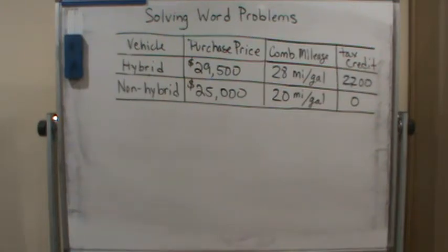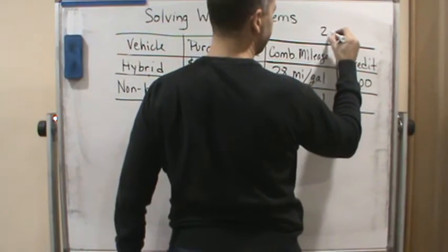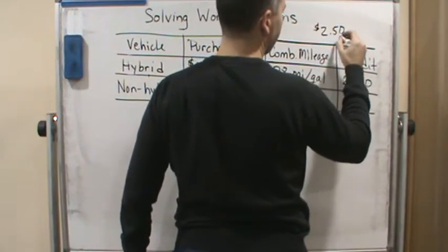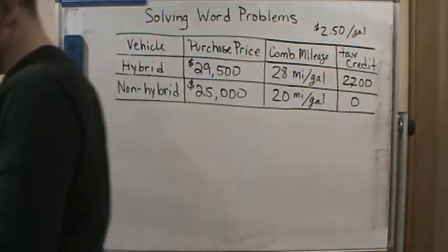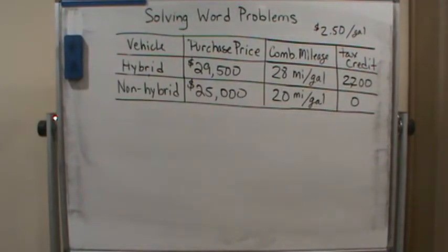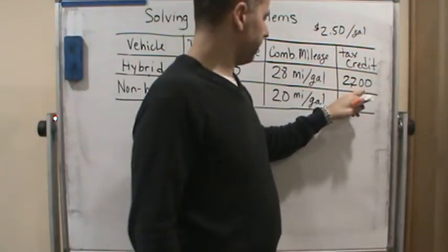Let's assume that the average price of gas is two dollars and fifty cents per gallon. We wish to determine how many miles of driving it will take before the fuel savings of the hybrid will make up for the greater initial cost.